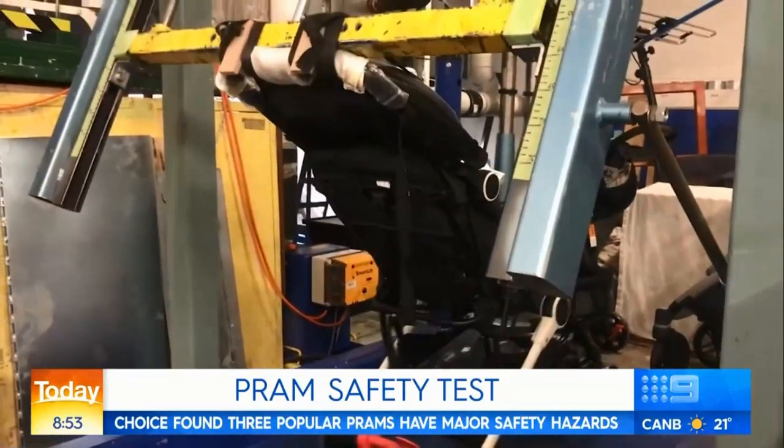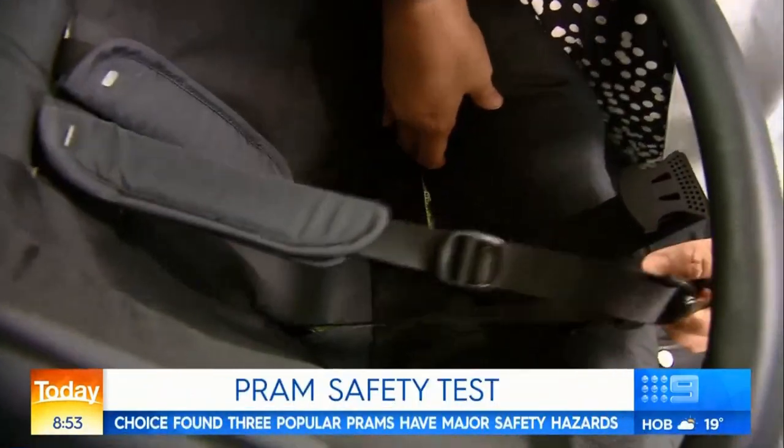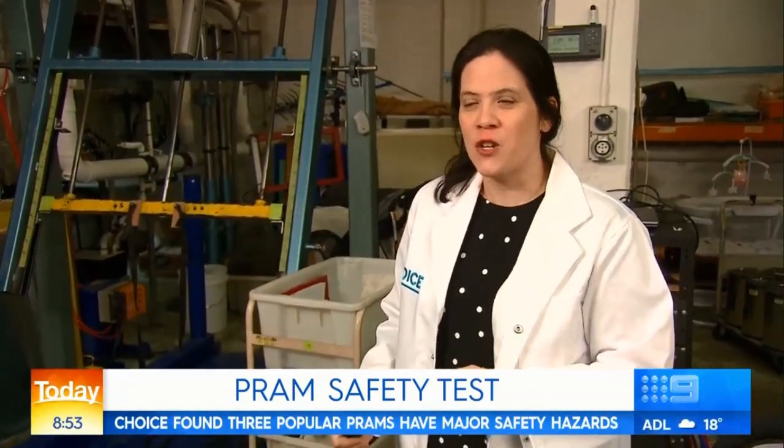Some of the prams out there that don't meet our key safety requirements could actually be dangerous in terms of causing strangulation, they could actually cause head entrapment, limb entrapment — they could actually endanger your baby's life.